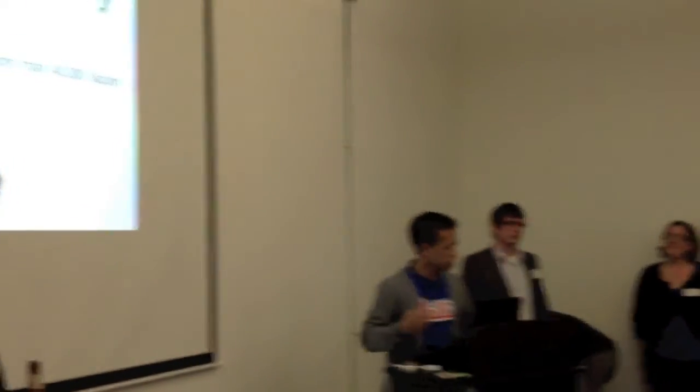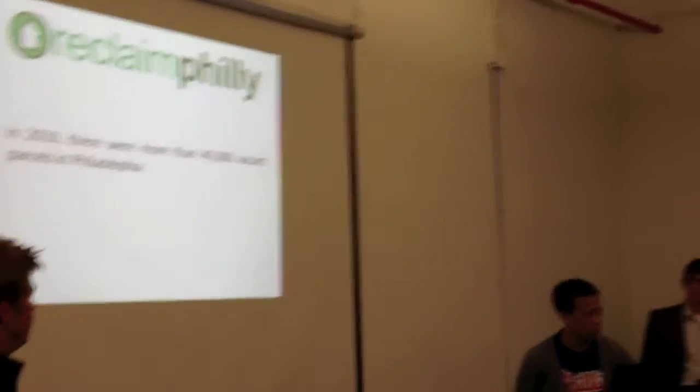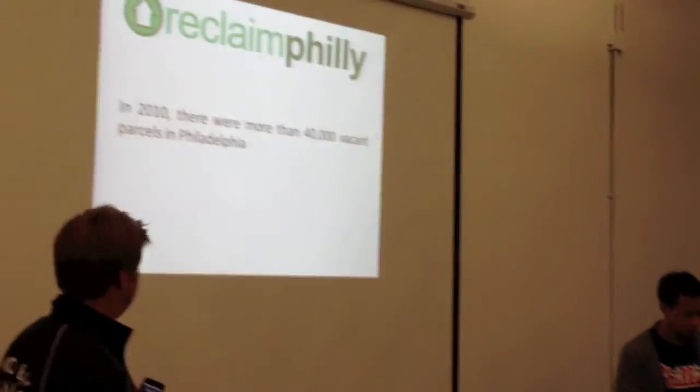What is Reclaiming Philly? Let's talk about that. In 2010, there were more than 40,000 vacant parcels that were documented here.